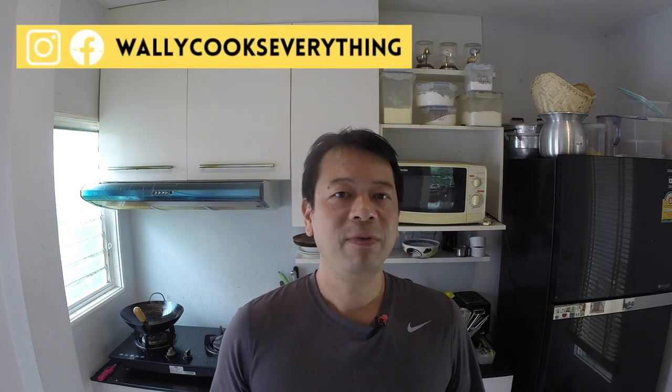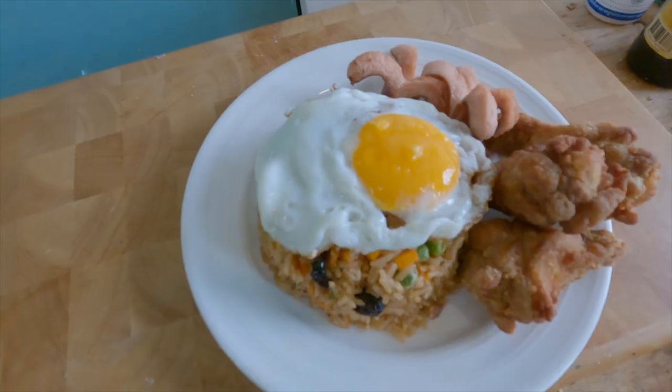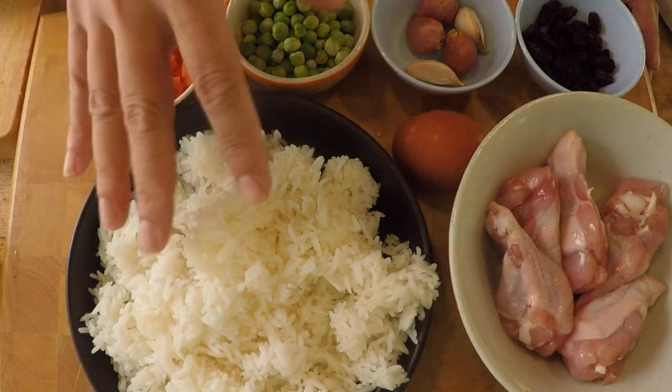One of the hardest things about raising a kid in Thailand is finding something they can eat, because most Thai food is very spicy. Well, here's a dish made specifically for kids — it's called American fried rice, which in Thai is 'khao phat American.' However, it was invented in Thailand.